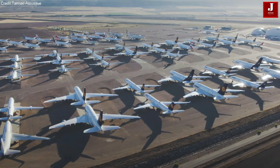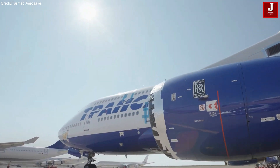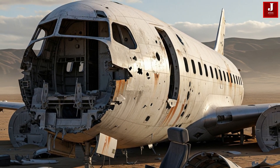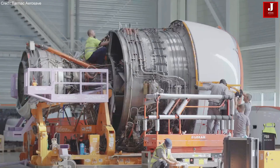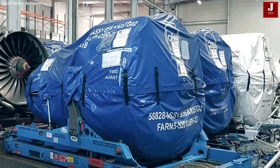Have you ever looked at a massive airliner soaring above and wondered: what happens when it's too old to fly? Do these giants just vanish? The truth might surprise you. Retired planes don't simply disappear — they enter a fascinating afterlife filled with transformation, preservation, and sometimes rebirth.